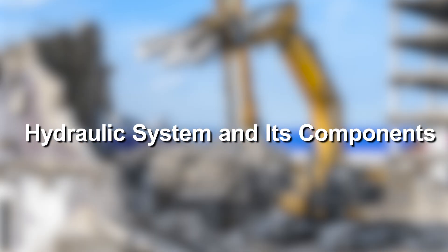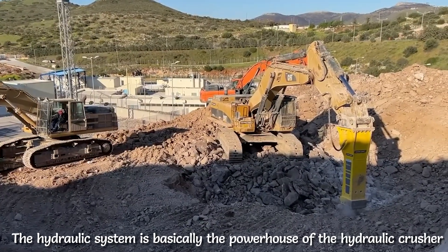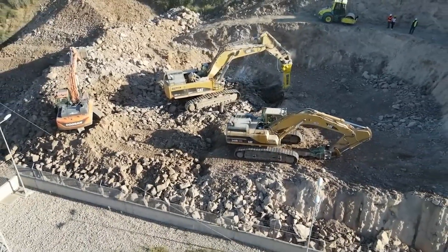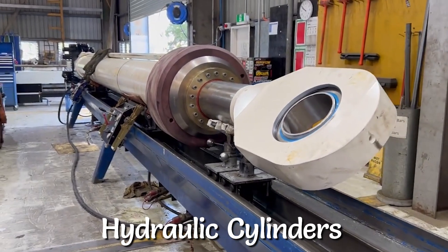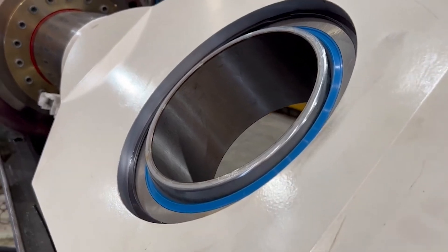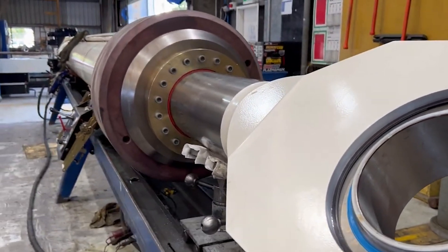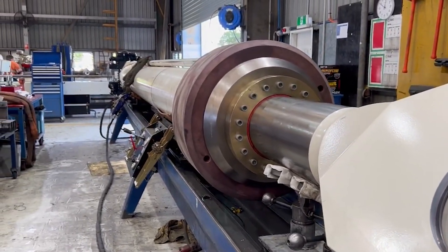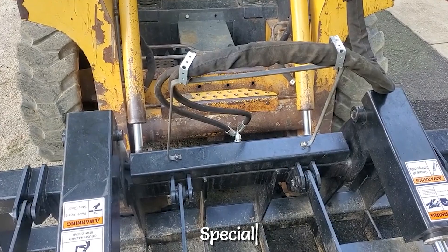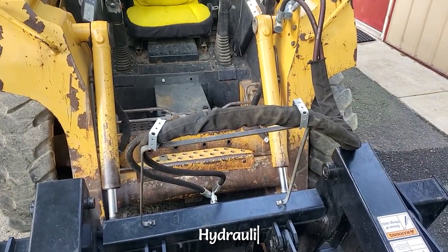Hydraulic System and Its Components: The hydraulic system is basically the powerhouse of the hydraulic crusher. The whole machine is dependent on the power and precision of the hydraulic system. The star components are the hydraulic cylinders that generate the massive force required to crush concrete. These cylinders are made using high-grade steel alloys. Chrome-plated steel rods are also used within these cylinders to provide resistance to corrosion, rusting, and to improve the longevity of the hydraulic system.